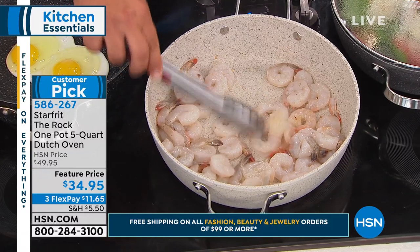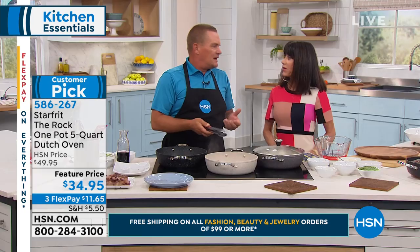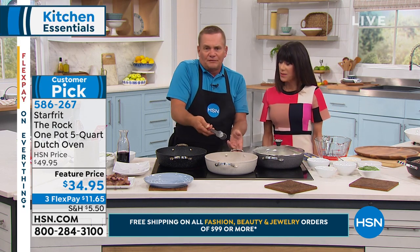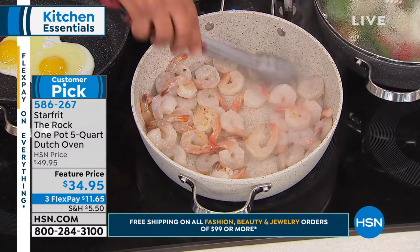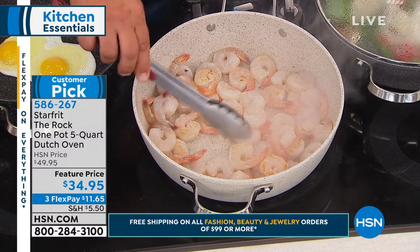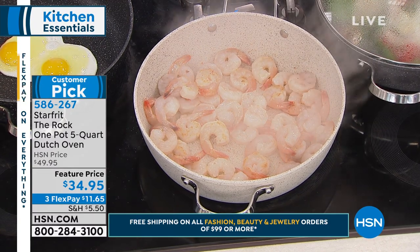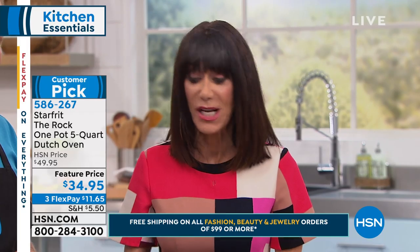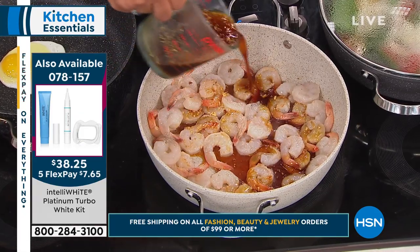The quantity is in the hundreds for each color. Starfrit has become one of our top brands here at HSN — we've sold thousands and thousands. This one pot is the big star and the response has been off the charts. In the gray we have only a little over 500 remaining; in sand, a little over 900; and a few more in black.